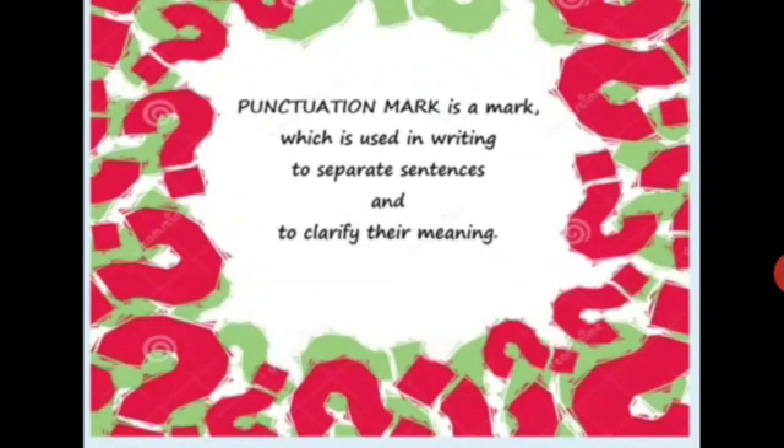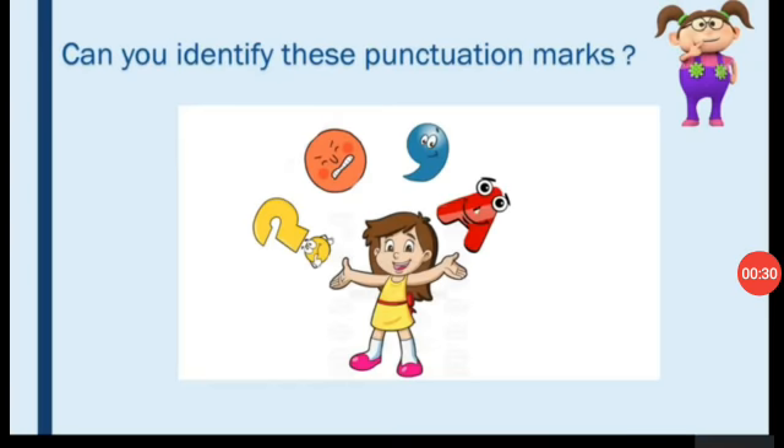What is a punctuation mark? A punctuation mark is a mark which is used in writing to separate sentences and to clarify their meaning. Now children, can you identify these punctuation marks? Yes, these are the symbols which are used to punctuate.